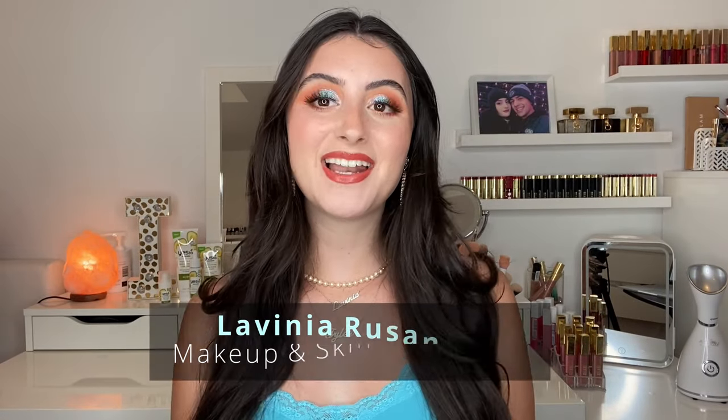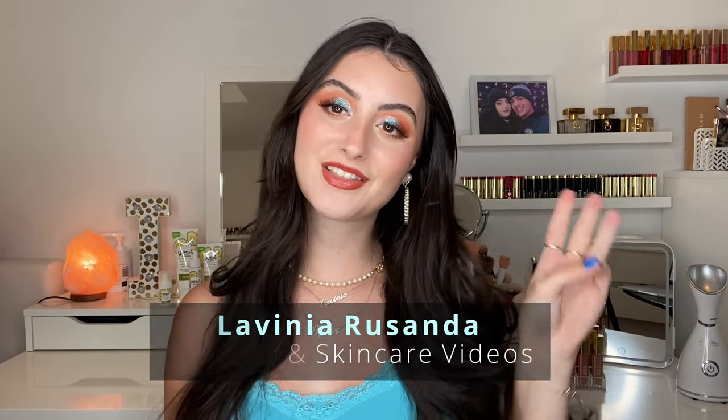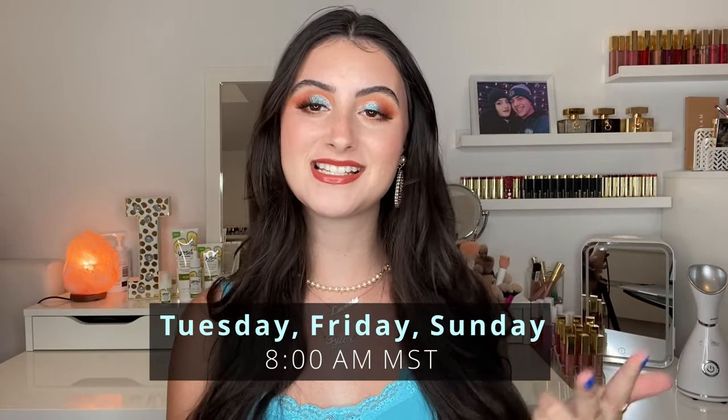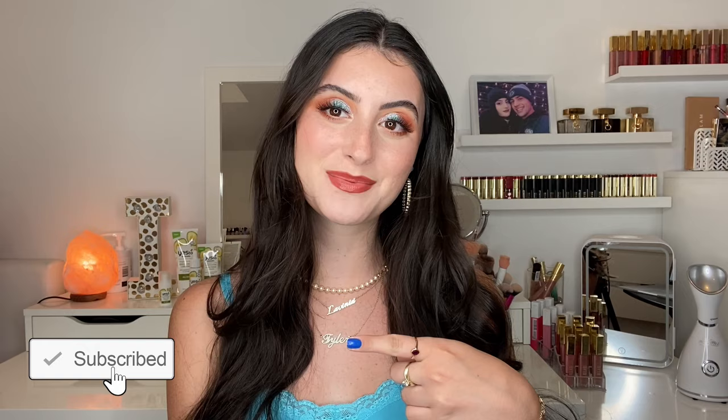Hey guys, welcome back to my channel. I hope you're having a fantastic day, and if you're new here, hi! My name is Lavinia and I post beauty videos regarding makeup and skincare three times a week — every Tuesday, Friday, and Sunday at 8 a.m. Mountain Time. If that's something you're interested in, I'd love for you to join my channel by hitting the big red subscribe button.